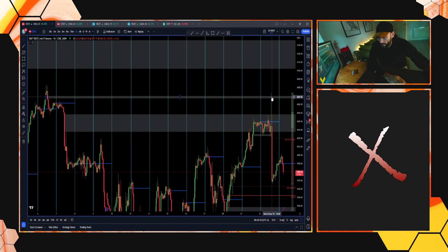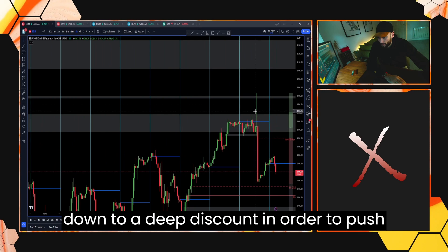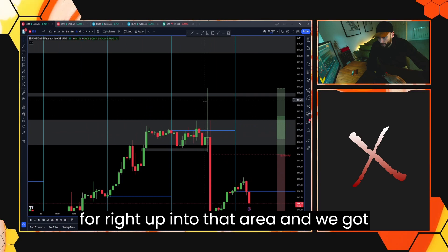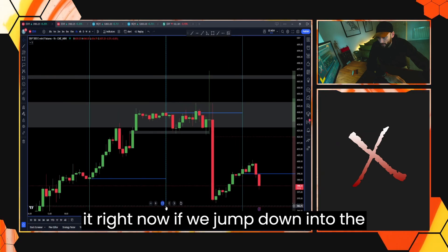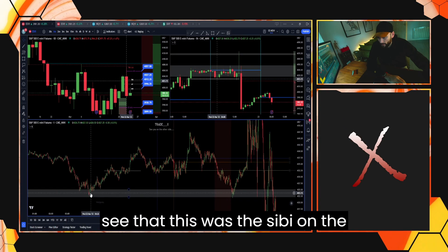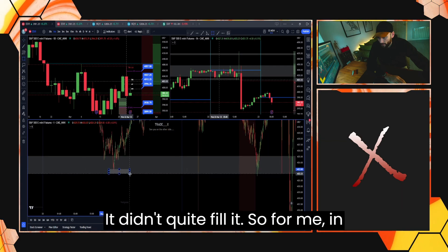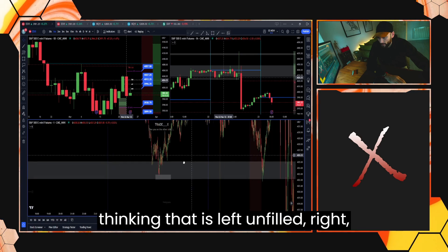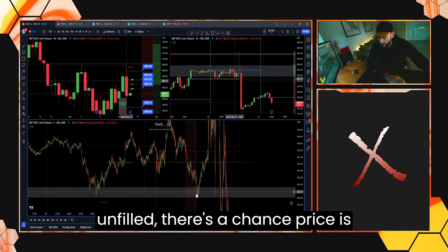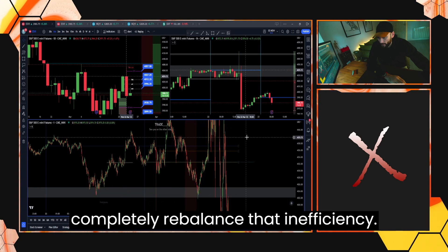When price is aggressively reaching towards a target, it's not going to give people a chance to get back in. So it's not going to always run down to a deep discount in order to push on higher. That's why I believed we would stay within this range for a run up into that area — and we got it. Jumping down into the lower timeframes, you can see this was the Sibi on the hourly. They didn't quite fill it, so in the back of my mind I was always thinking it's left unfilled. There's a chance price is going to come back at a later date to completely rebalance that inefficiency.